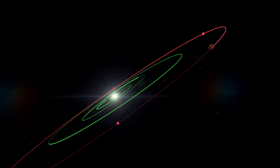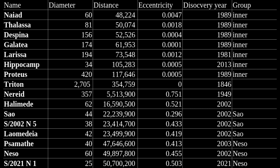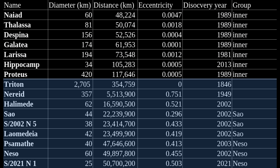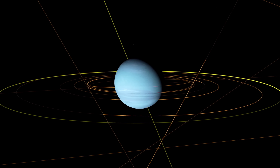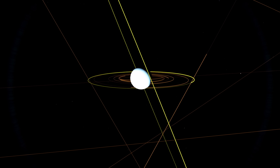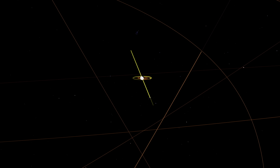S2021N1 itself is not very large — it is about 20 kilometers in diameter. Neptune's moons can be divided into two categories: the inner moons, which are regular, and distant moons, which are irregular. Regular inner moons are those that formed around Neptune. In contrast, irregular distant moons are those that likely didn't form around Neptune, but rather formed in distant regions and then got captured by Neptune. These two types of moons are neatly divided through distance.